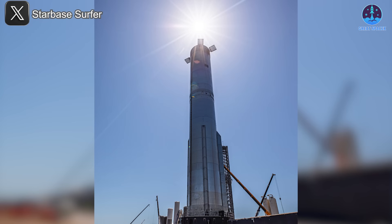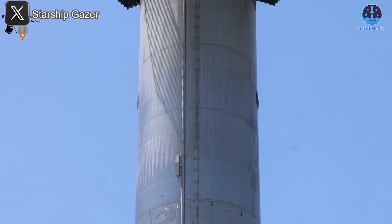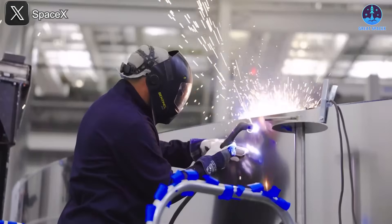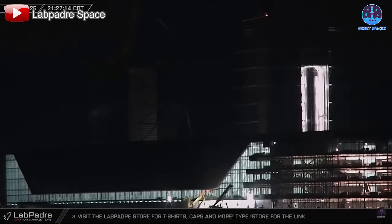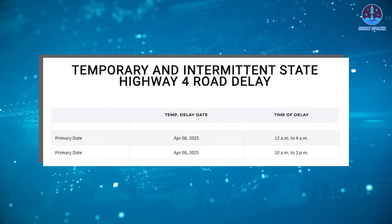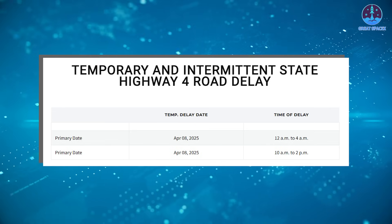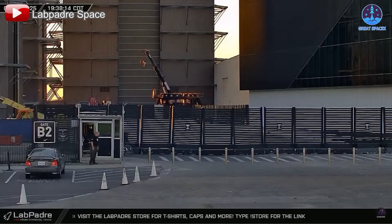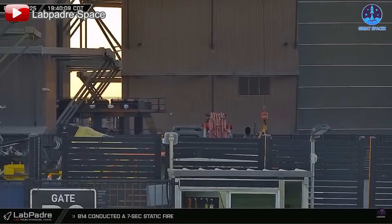Preparations for SpaceX's upcoming Starship missions are showing no signs of slowing down. While all eyes are on Flight 9, the groundwork for subsequent flights is already in motion. One of the most surprising developments has been the recent movement of Booster 17. Initially, it was assumed the scheduled road closure on April 8th would be for Ship 35. However, on the morning of the 7th, the booster transport stand was spotted moving from the launch site to the production site.